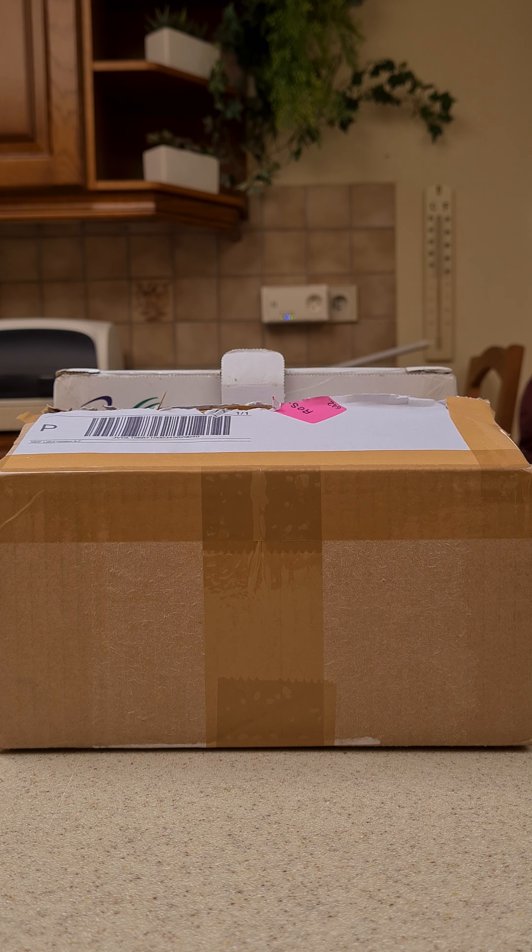Hello and welcome to my first unboxing video. Today I received two packages, one from the Netherlands and one from Hong Kong. Both packages are filled with Majorette Volkswagens, so let's start with the first one from the Netherlands.